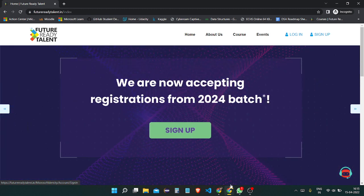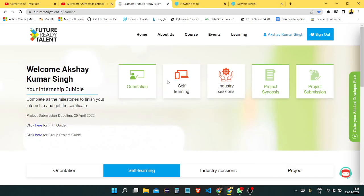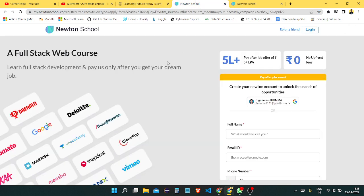You need to have experience in web development. For that, I'm going to show you a very good platform which I also like. There is a link in the description — the first link — which is about Newton's School full-stack web course.